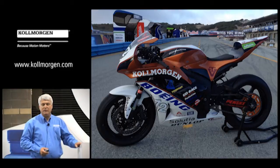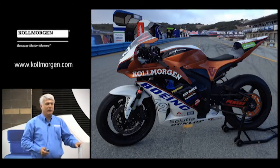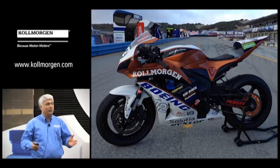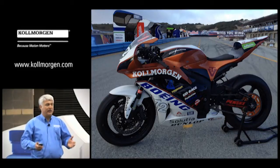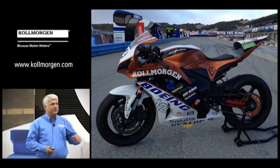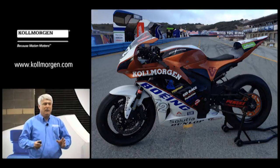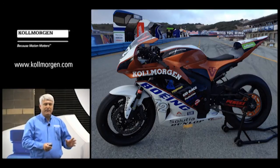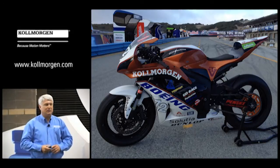They entered what is the TTXGP 75 class, which limits the energy storage to 7.5 kilowatt-hours. There are basically two classes running in these AMA races: the 75 class and the open class. In 2013 we're going to the open class, but this year we did the 75 class. The whole trick was to take that amount of energy, do the required warm-up laps, sighting laps, the race itself, and then the cool-down lap.